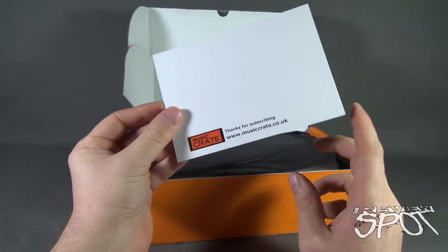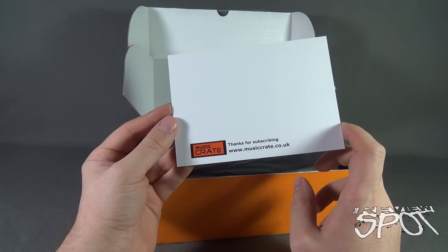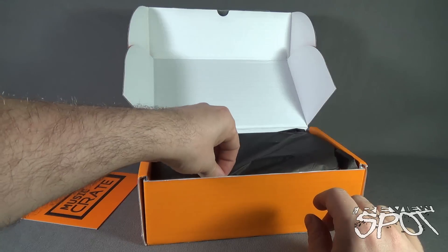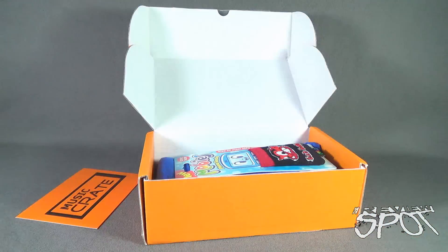We've got ourselves a card — thank you for subscribing, www.musiccrate.co.uk. We also have some tissue paper inside, which we don't really need to keep, so we'll just put that to the side.